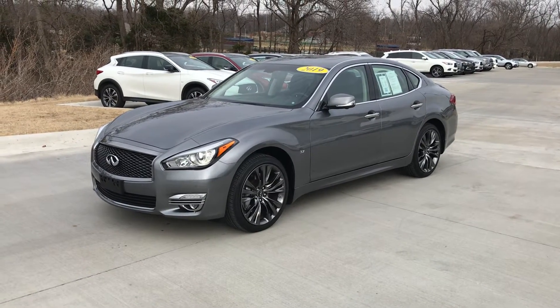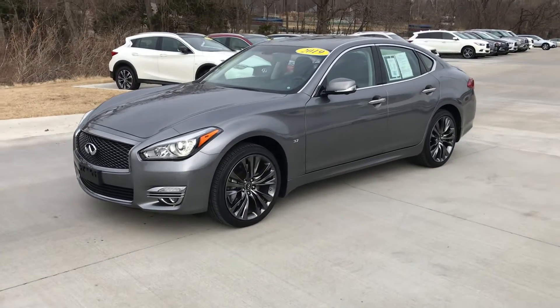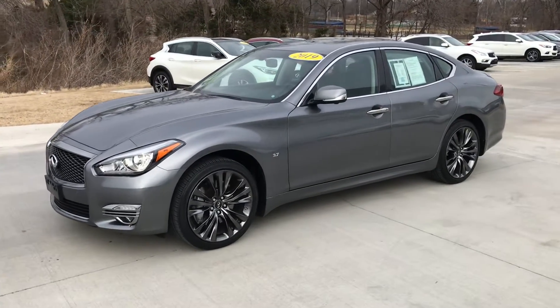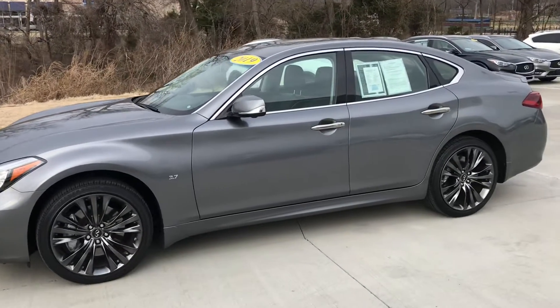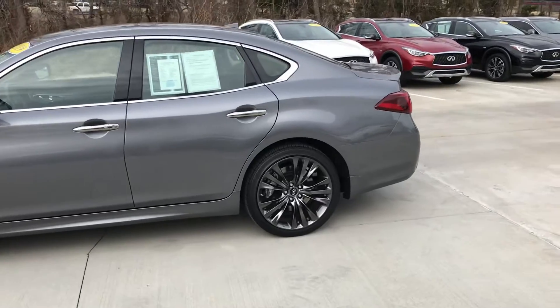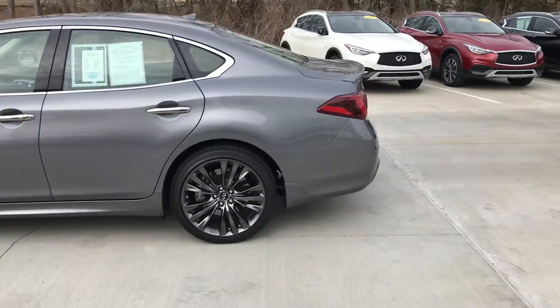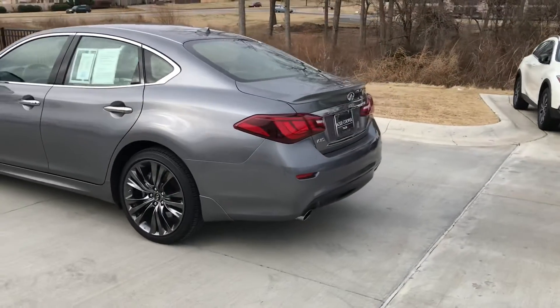Hello everybody, John Green here at Jackie Cooper Infinity on a Wednesday, taking a picture of this little 2019 Q70 sedan. You can see the special wheels this thing has — it was called the Select Edition. It's got the little rear lip spoiler on it, one of the better looking wheels I've ever seen them put on one.